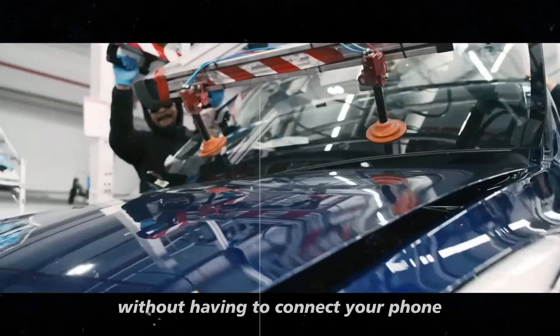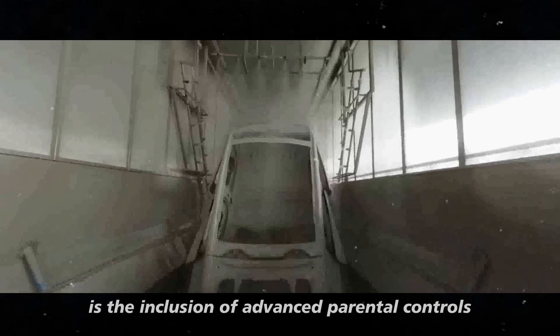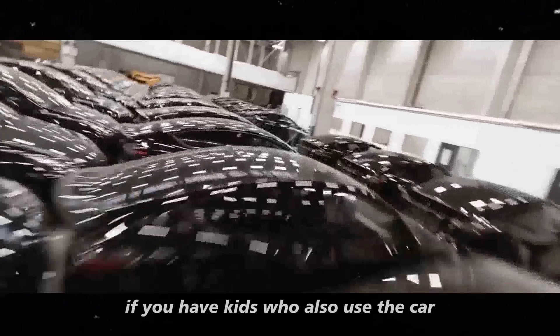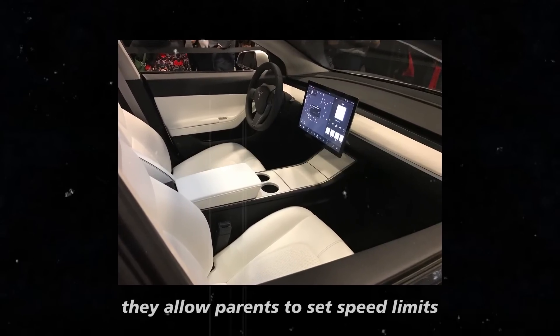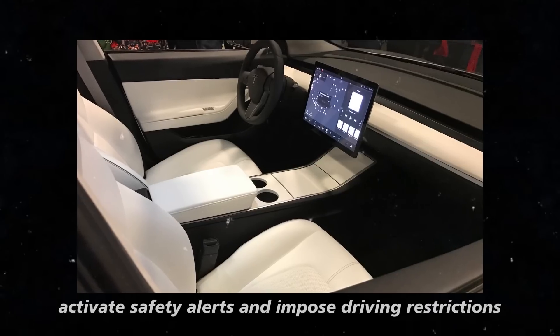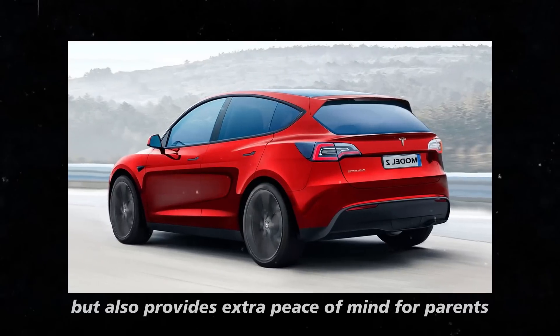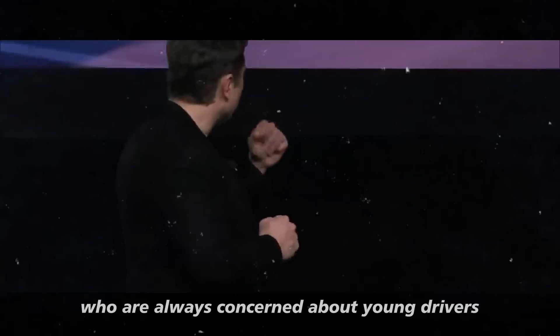Imagine choosing your music without having to connect your phone or use a separate device. Another big plus is the inclusion of advanced parental controls. If you have kids who also use the car, these controls are a real lifesaver — they allow parents to set speed limits, activate safety alerts, and impose driving restrictions. This not only enhances safety, but also provides extra peace of mind for parents who are always concerned about young drivers.